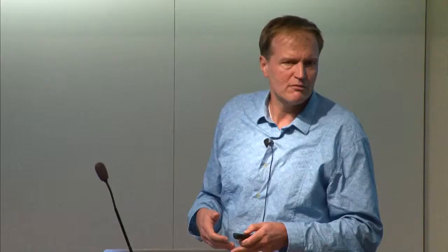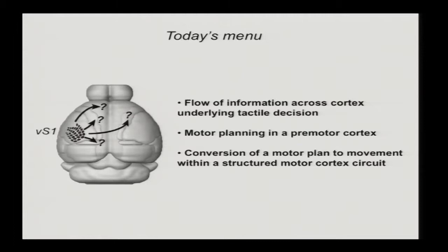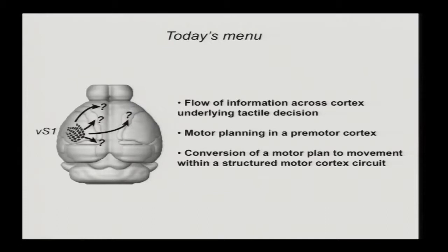The first question we have to ask is: what is the flow of information underlying this simple tactile decision task? Where might motor planning areas be? When I talk about flow of information, I mean not just task-related activity in neurons — you can find task-related activity in this kind of operant conditioning task anywhere, including visual cortex. Rather, we want to identify brain areas where activity is causally related to specific phases of the task. This allowed us to identify a premotor cortex in the mouse that is critically and causally involved in planning directed movements, and I'd like to show how within motor cortex, planning activity is converted into a motor command within hierarchically organized motor cortex circuits.